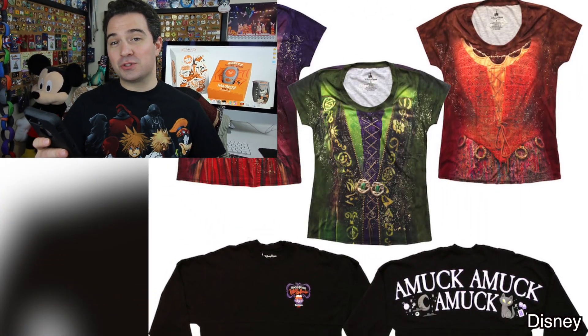So today let's go over all of those items that are for sale for Mickey's Not-So-Scary Halloween Party. This year, the Sanderson Sisters make a big impact on merchandise throughout the party, and it starts off with some special shirts.